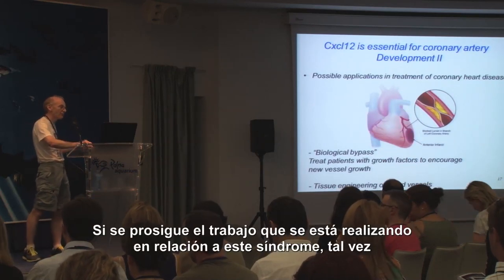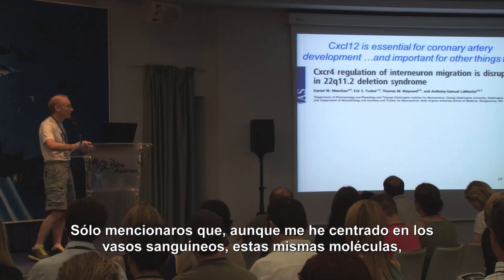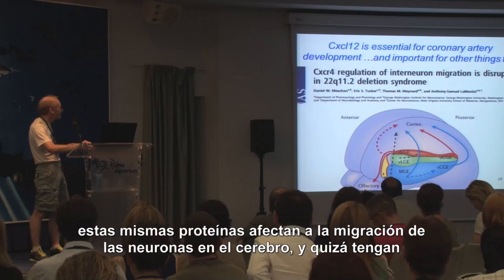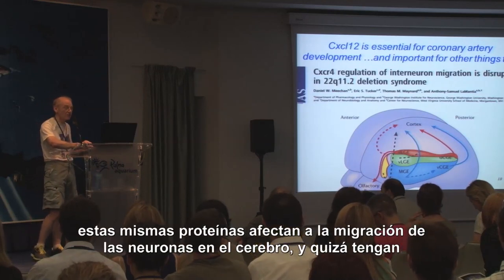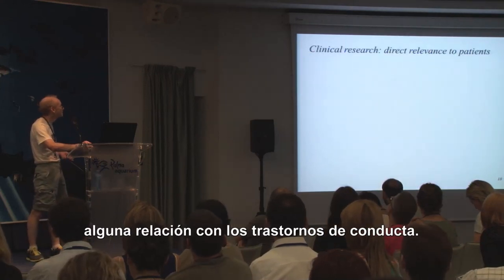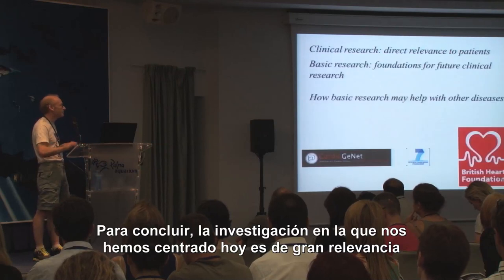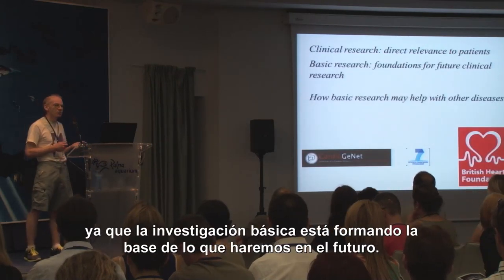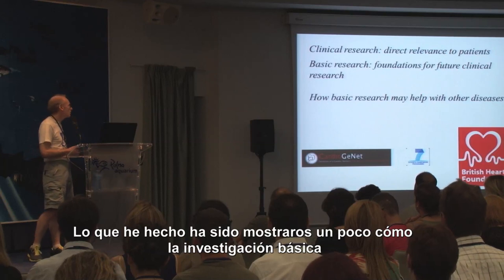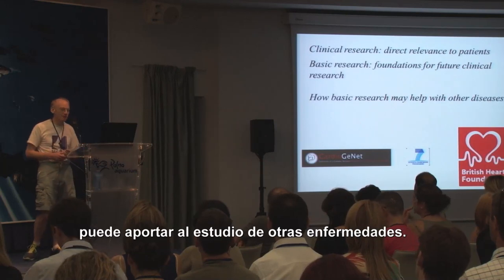So the work following on from research on the syndrome may be of more general relevance. While I've concentrated on blood vessels, the same molecules and proteins affect migration of neurons in the brain and may be responsible for some of the behavioural defects — but there isn't time to go into that. To summarise: the clinical research we focused on today is of direct relevance. In English we have the term 'jam tomorrow', which is really what I'm promising you from the basic research — it forms the foundation of what we will do in the future, and I've given you a little insight into how basic research may help with other diseases.